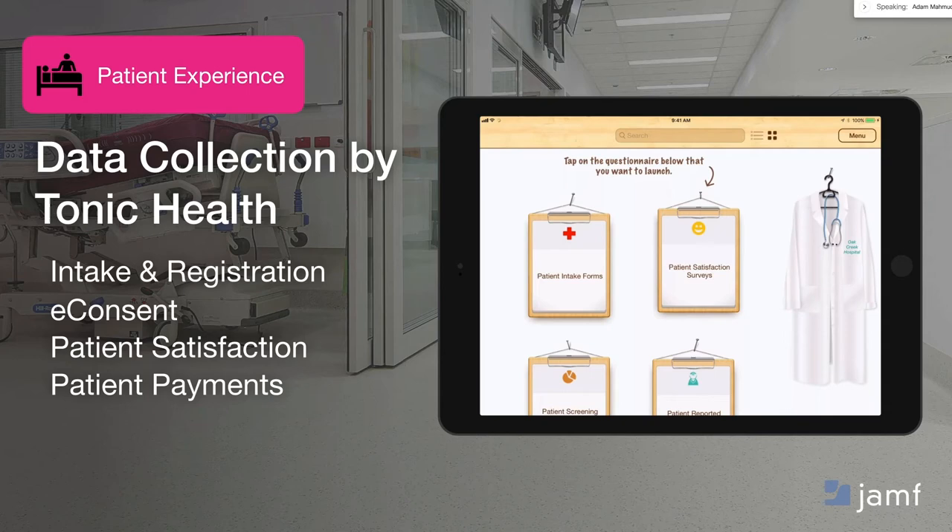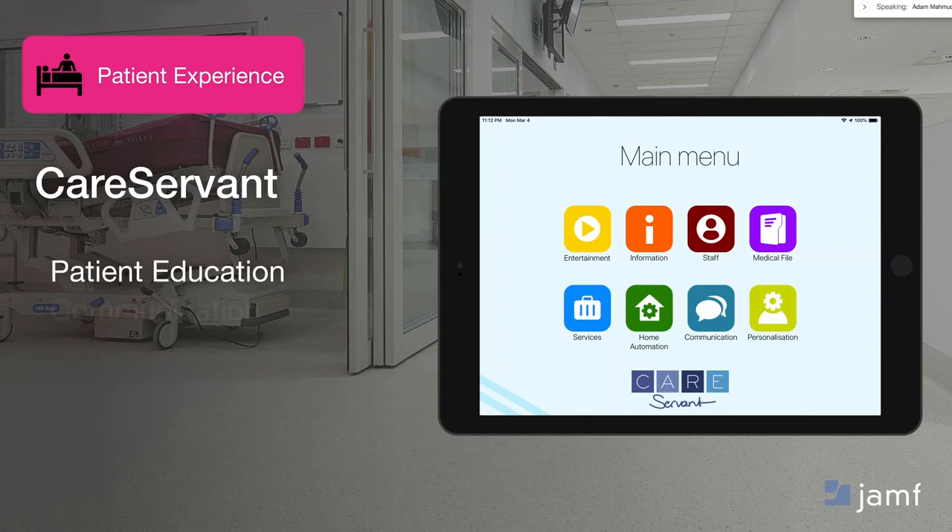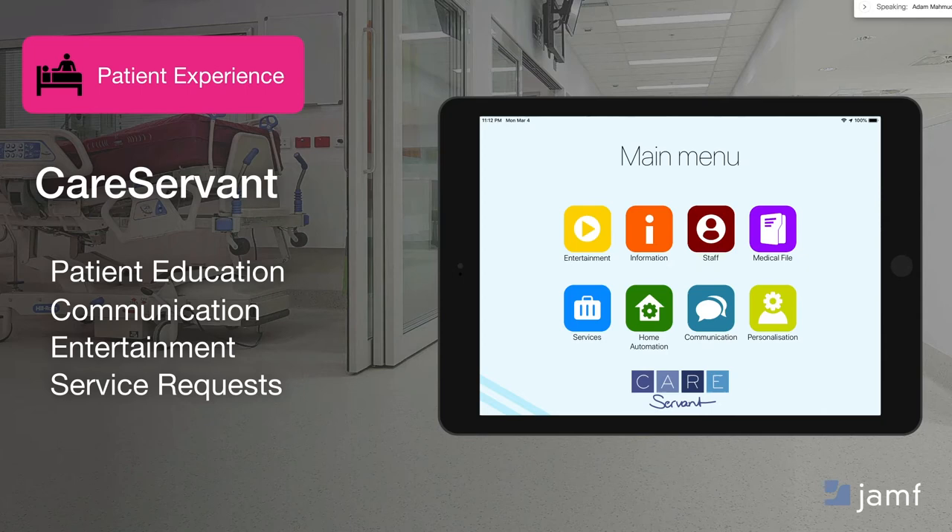A couple of other apps to share: CareServant, a partner of ours in EMEA, is focused on a patient portal mindset — pulling together what's relevant from hospital systems into one application that provides access to education, staff communication, entertainment options, and service requests. Another member of the Apple MPP program and a Jamf partner is BeagleBox, offering similar functionality where a patient can access coaching, services, or entertainment all in one app. Of course, other App Store apps can be deployed alongside these examples.